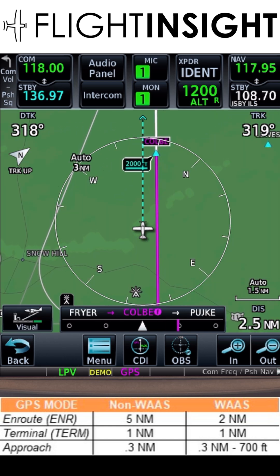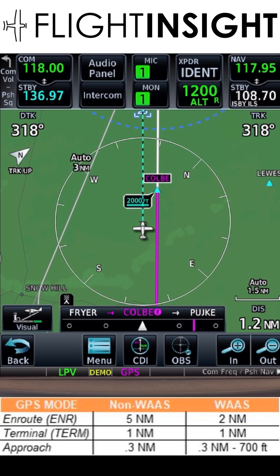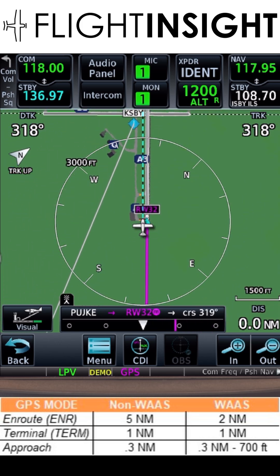Here we're on an LPV approach as shown at the bottom of the screen. Two miles from the final approach fix, Colby, the magenta line swings out. At the FAF, the sensitivity is 0.3 miles, and it squeezes down to just 700 feet when we're at the runway threshold — it's most sensitive.